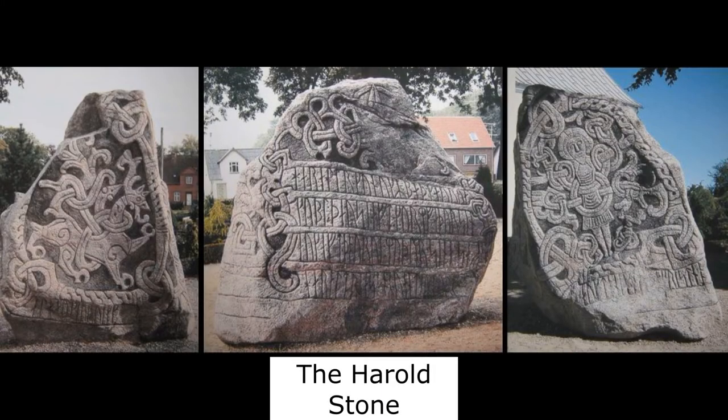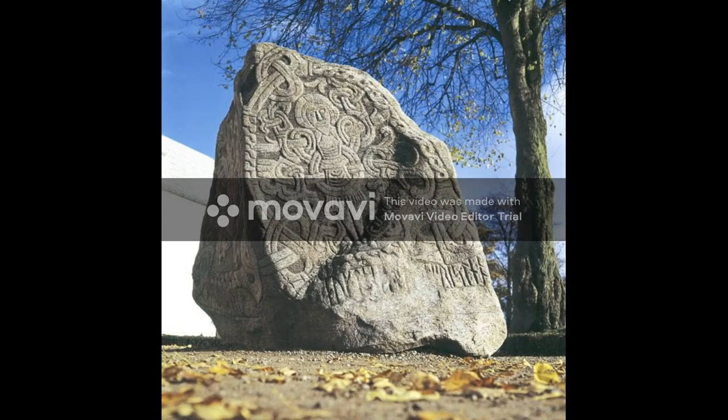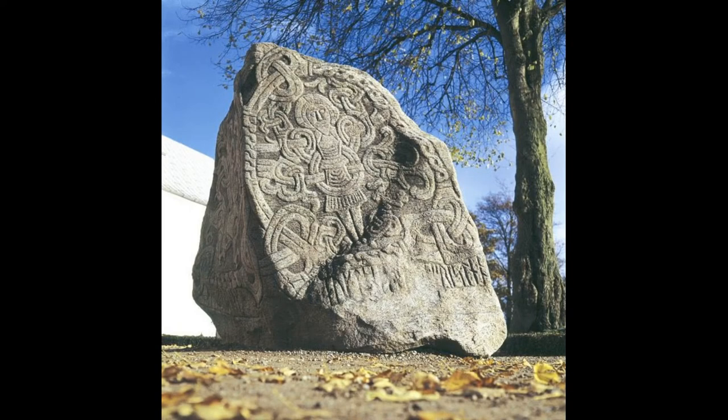Our journey through Viking art takes us now to Denmark, to the transition between Norse paganism and Christianization. We will examine the Harald stone, the largest runestone of the Jelling stones, found in Denmark in the town of Jelling. Prior to the 10th century, stone carving was almost non-existent. The Harald stone is significant in the fact that it depicts the figure of Christ, and it has been cited as Denmark's baptismal certificate.